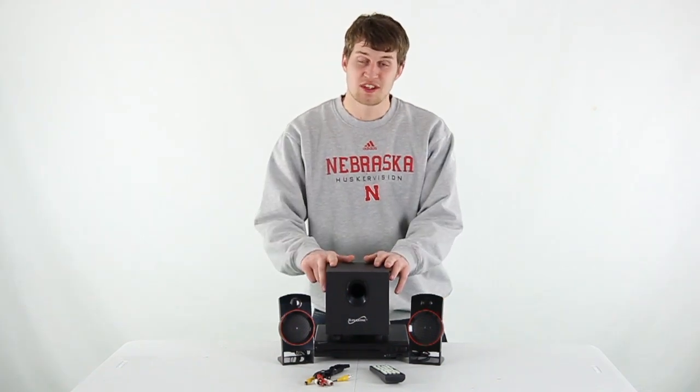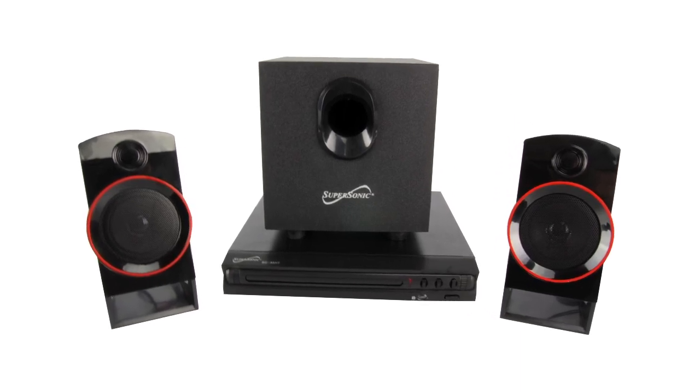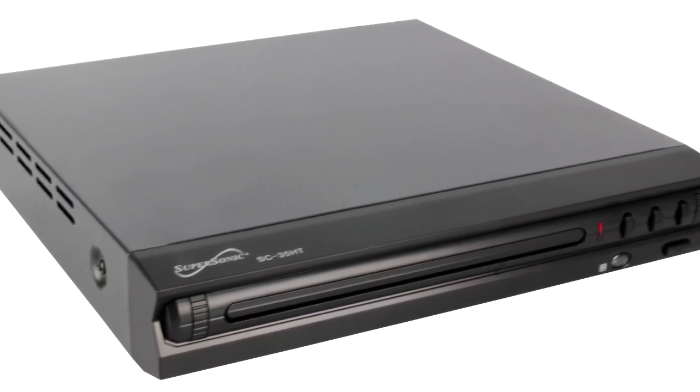Hey, what's up guys? Today I'm here to show you the Supersonic 2.1 Home Theater Sound System. This home theater system is great for any audio enthusiast. It includes a DVD and CD player, 6-inch subwoofer, and two speakers.